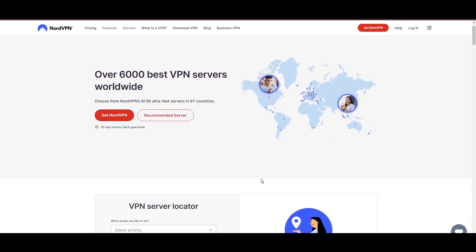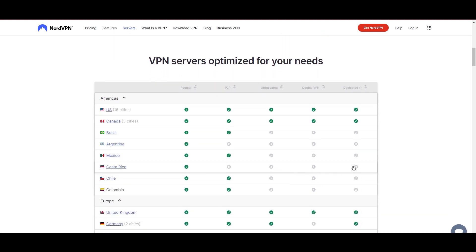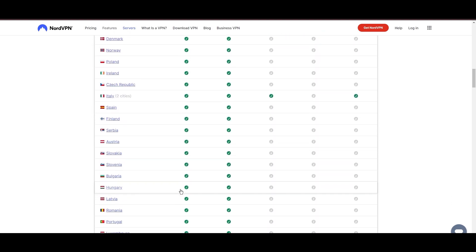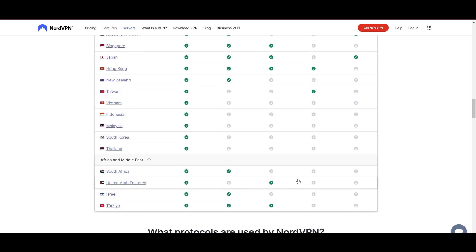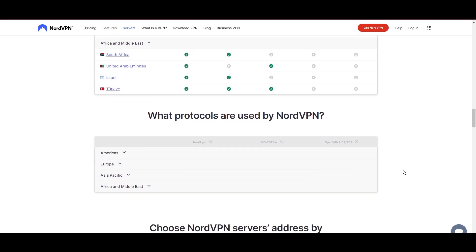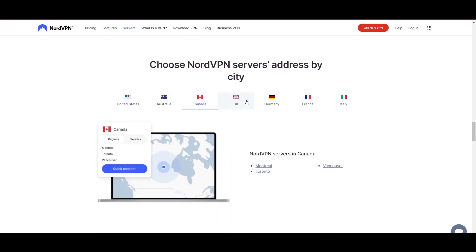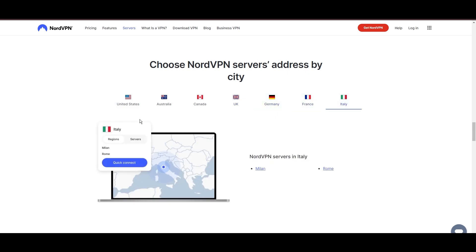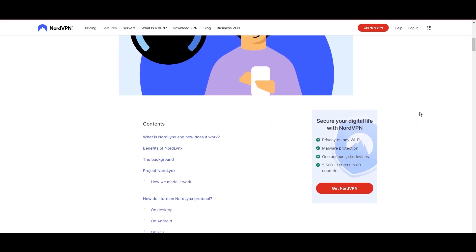Leading our selection is the highly acclaimed NordVPN, a top choice for users in Indonesia and around the globe. Hailing from Panama, NordVPN offers an expansive network of over 6,000 servers across 61 countries, ensuring you can effortlessly connect from Indonesia to virtually anywhere, eliminating concerns over slow speeds or buffering. NordVPN is distinguished by its use of NordLynx, a superior version of the WireGuard protocol, designed to provide unmatched speed and security.